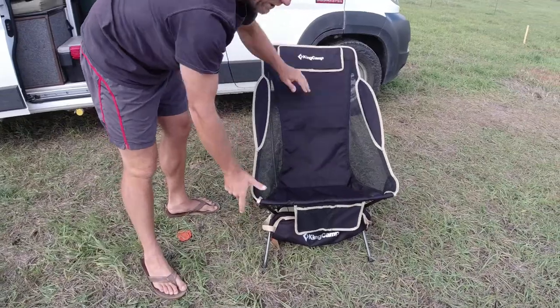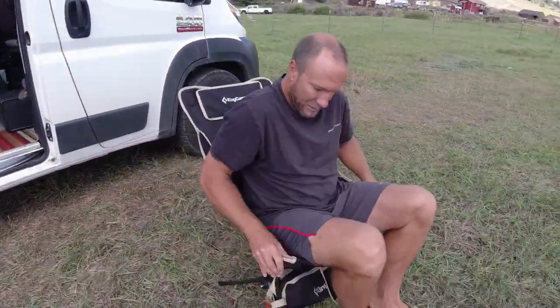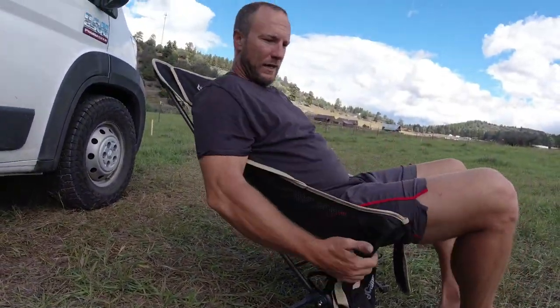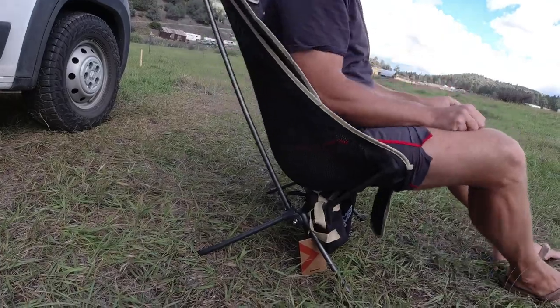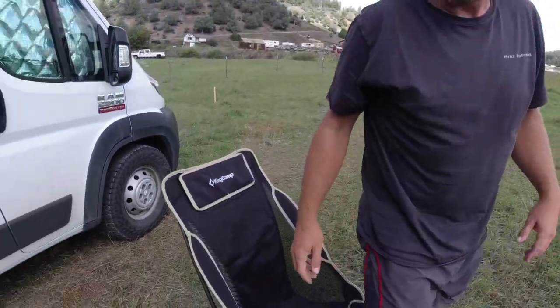So when you get in the first time, you may tip back and think you're going to fall. It's pretty comfortable. It's a little bit lower — I like the other one because it is higher. It's not bad. And then when you go to get up, it rocks to help you get up, in case you're old like me.